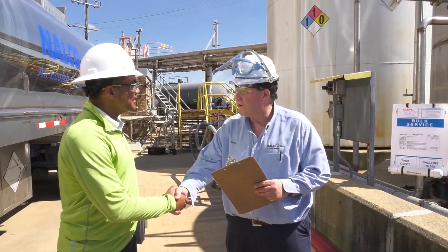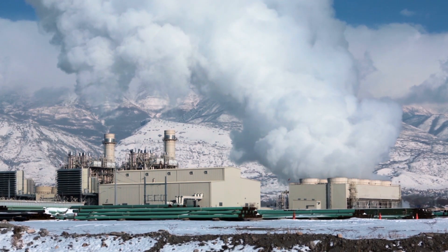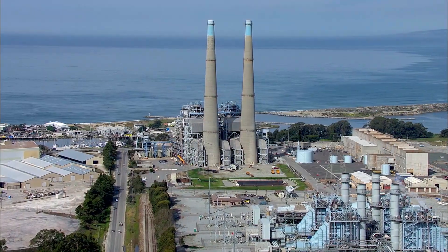Together, we can accomplish great things for our planet and for business. Because what's good for water is good for business.